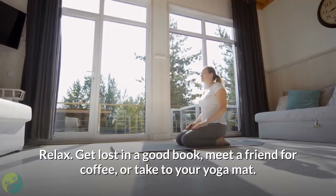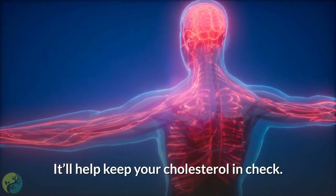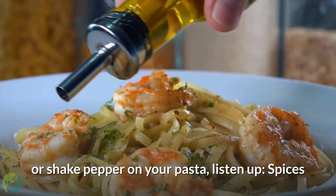Eight: chill out. Did you know that when you're stressed, your cholesterol can go through the roof? Relax — get lost in a good book, meet a friend for coffee, or take to your yoga mat. It'll help keep your cholesterol in check.